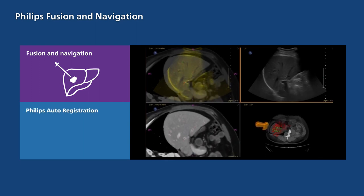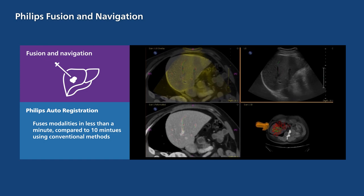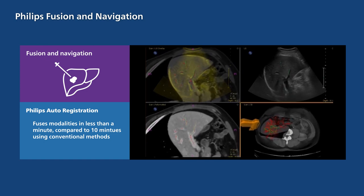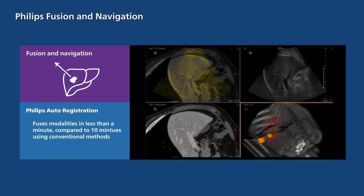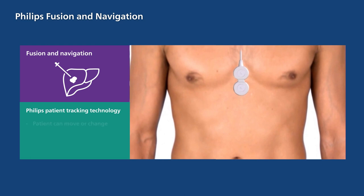Philips Auto-Registration with Ultrasound fuses modalities in less than a minute compared to 10 minutes using conventional methods, allowing more time for the clinician to focus on their patient.